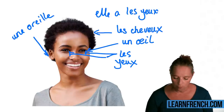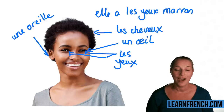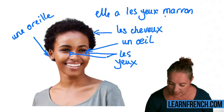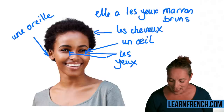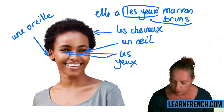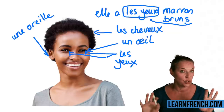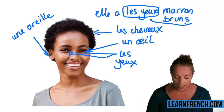You could say 'marrons,' or 'Elle a les yeux bruns.' Notice how 'bruns' has an S at the end because we're referring to a plural noun. 'Marrons' never has an S or E added to it — you just have to know that. So: les cheveux, les yeux, les oreilles.